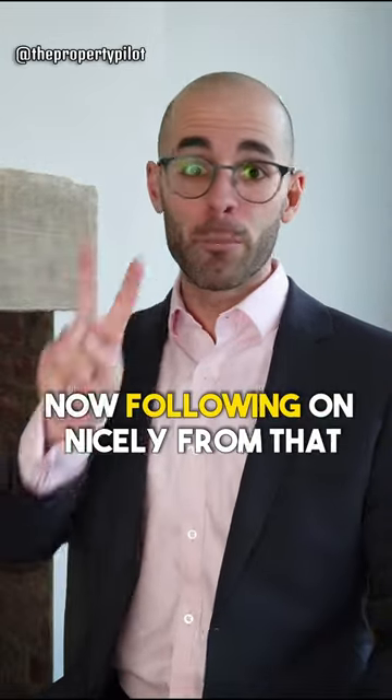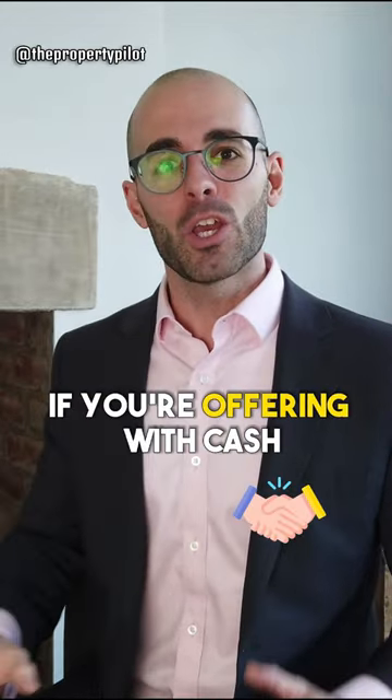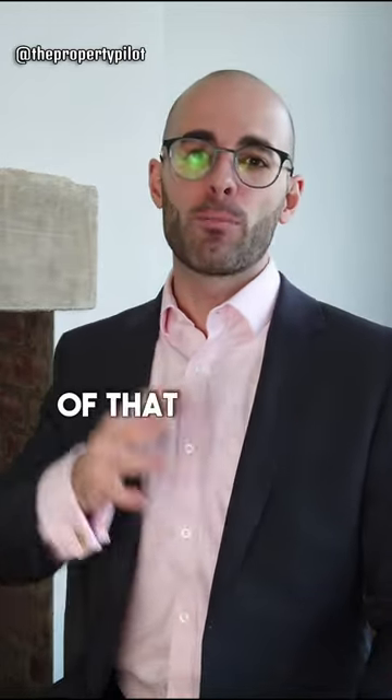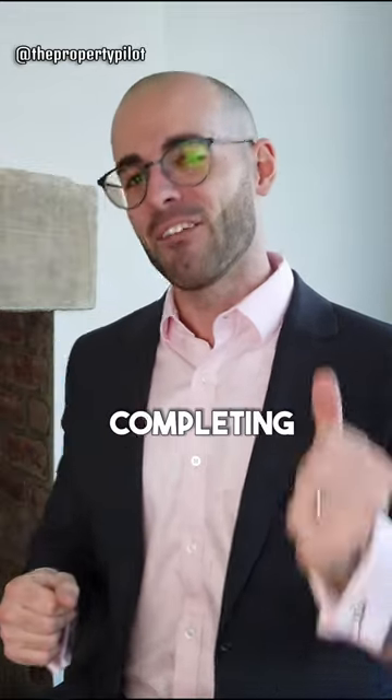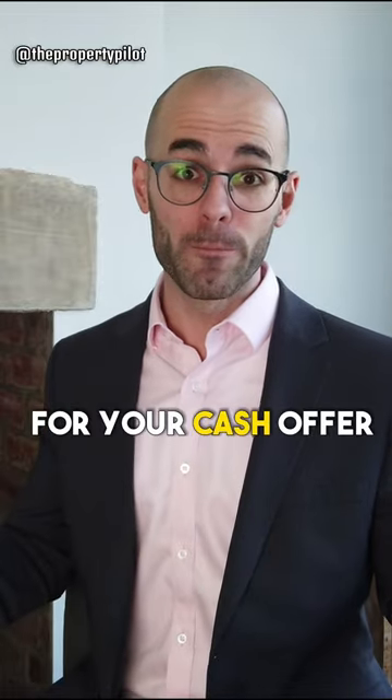Number two is cash is king. If you're offering with cash, you'll have a higher probability of that property acquisition completing. Therefore, the vendor may be willing to accept a lower price for your cash offer.